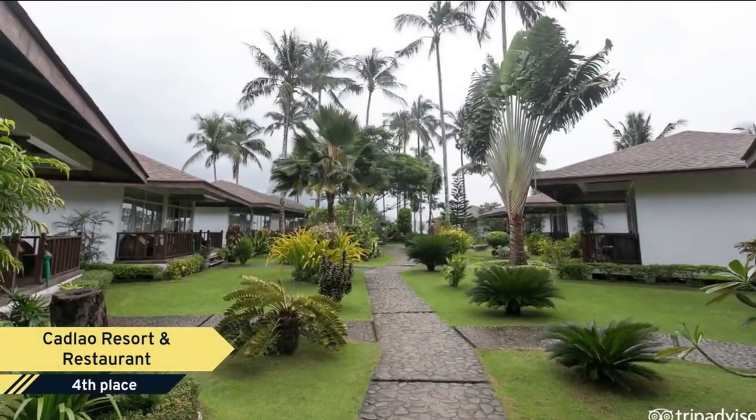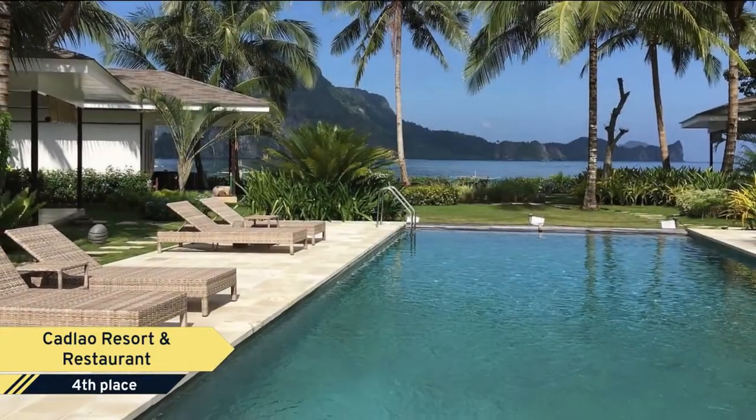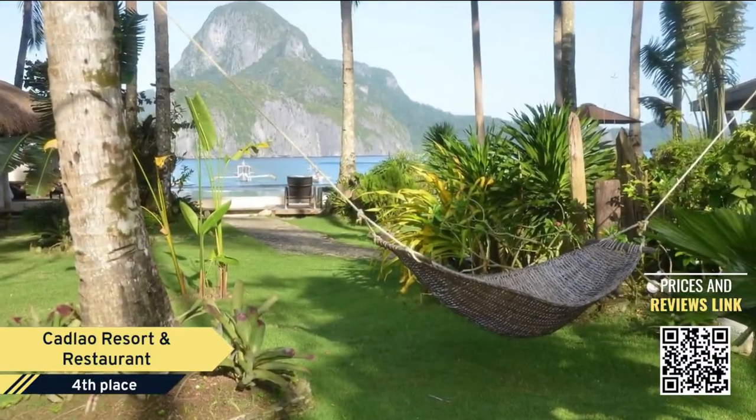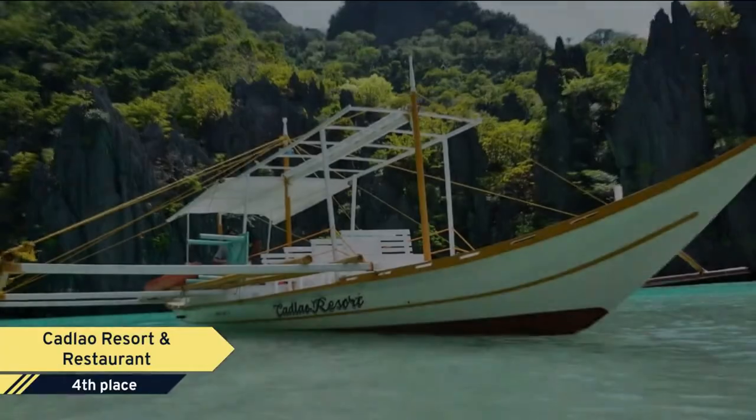Number 4: Kadlau Resort and Restaurant. Located 15 minutes from El Nido Airport and an 8-minute walk to El Nido's town center, set amongst exotic gardens with stunning Kadlau Island and the crystal-clear waters of Apulit Bay.